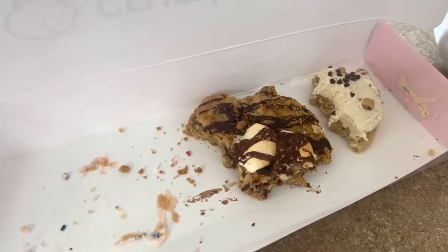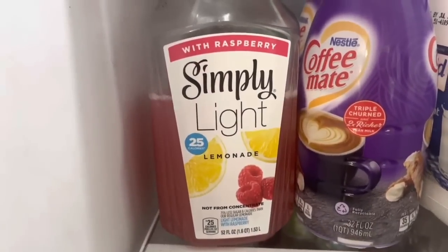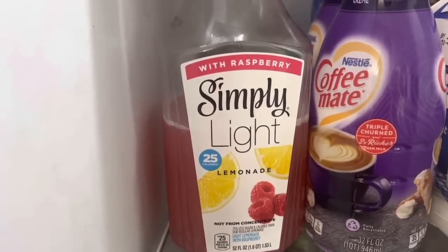We've been eating on these for a couple of days and they might be gone by tonight. I also got this raspberry lemonade at Target and it is so good — it's super lemony. I'm obsessed. I'm already on my second cup today.